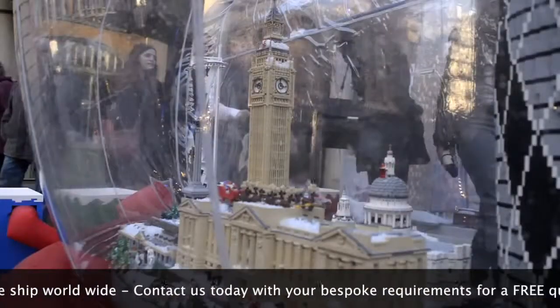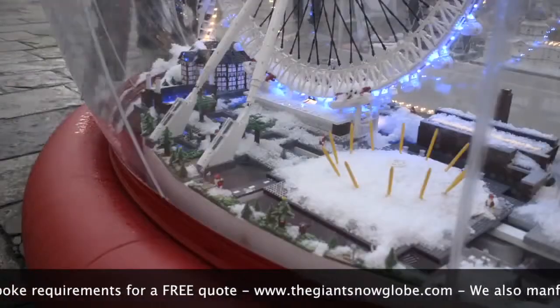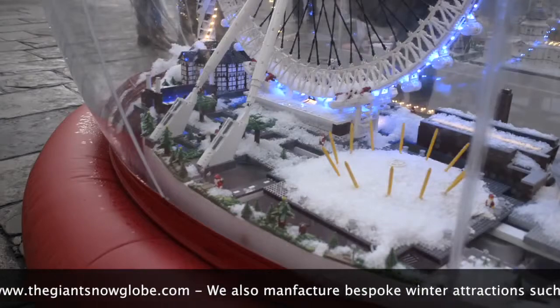Featured inside are 14 of London's most famous landmarks, including Buckingham Palace and Big Ben. The cityscape has working lights, and on demand can become blanketed in beautiful white snow.